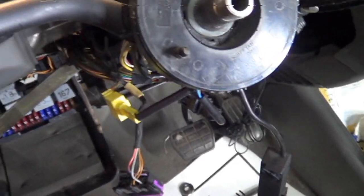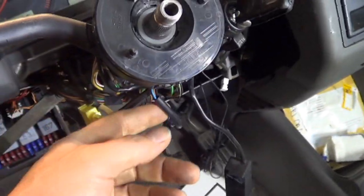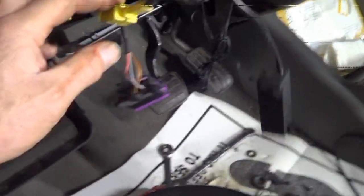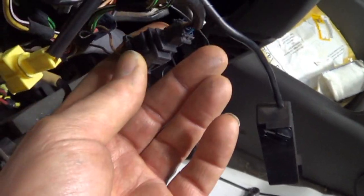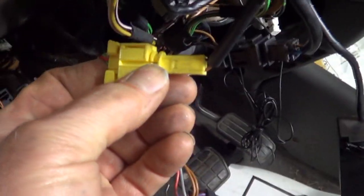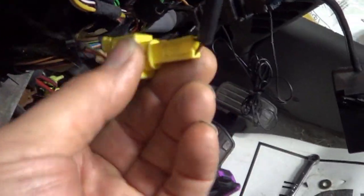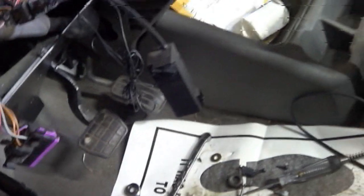I have already finished the diagnosis on this and I know what's wrong with it now. It was the clock spring just as I thought, but I want to go over the diagnostic process to share that with you. There are three separate groups of wires coming out of the clock spring — this one, this one which is yellow, and this one. Obviously the yellow one is the airbag, and I have the schematic for the airbag here.